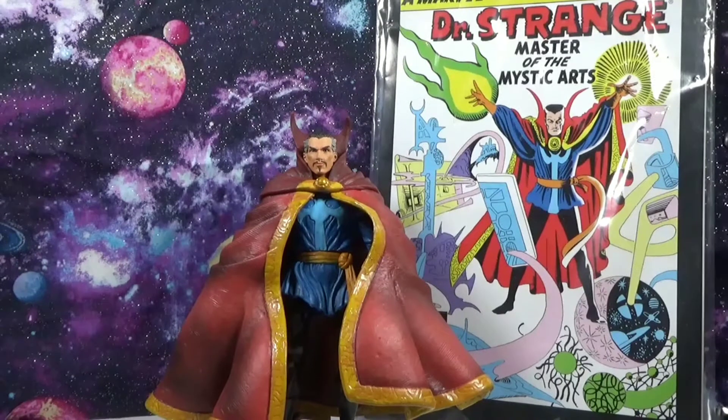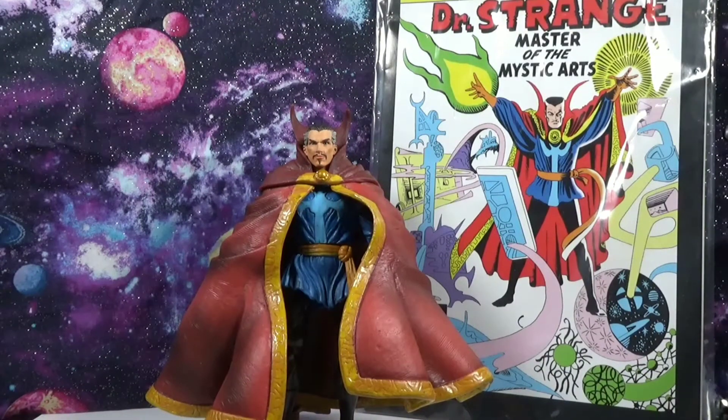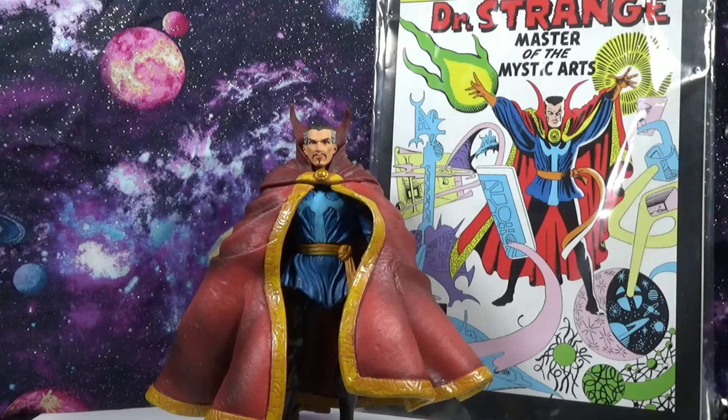Welcome back to Blazing Toy Reviews, this is your host Lito. Today we got a special Throwback Thursday — we have the 2005 Dr. Strange Marvel Legends from Toy Biz.